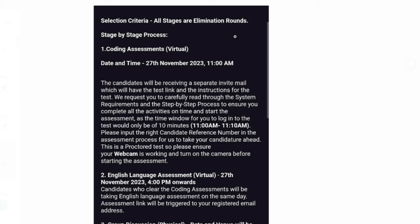The first round is a virtual coding assessment in online mode. You will receive your exam details — the examination link and everything you need to access the exam — before your exam date. Candidates will receive a separate invitation mail containing the test link and instructions. You have to start the assessment at the given time. The login time window will be only 10 minutes.